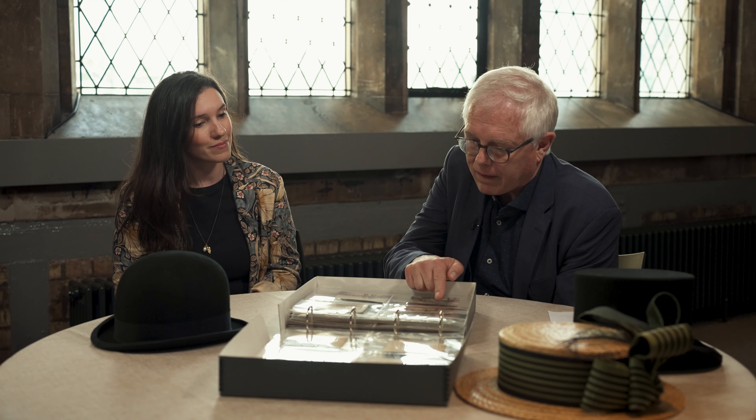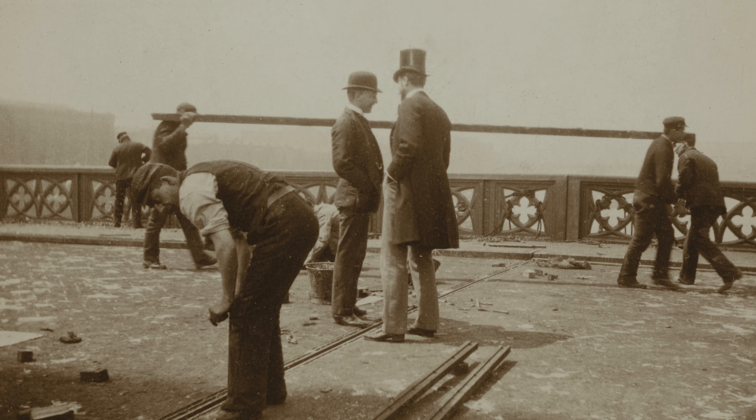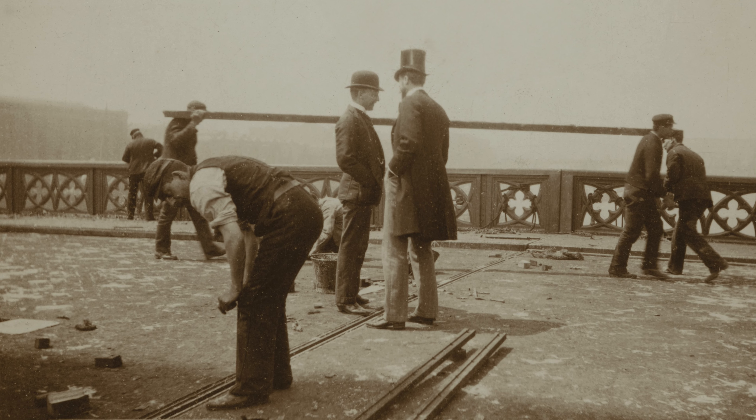Looking at this photograph, we see Crudwell and possibly John Wolfe Barry in the centre, surrounded by workers who are clearly, as you mentioned, wearing waistcoats and suits. And that three-piece suit is also working as a kind of workwear — it's protecting your body against falling bits of debris. It might look very alien to our modern awareness of what protective wear might look like, but it's fulfilling that same function.